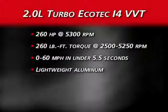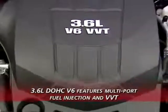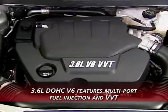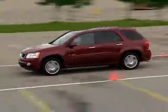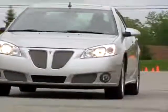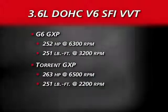The engine's lightweight aluminum construction also helps provide near 50-50 weight distribution in Solstice. Next up is a 3.6-liter dual-overhead cam V6 featured in the G6 GXP and Torrent GXP models. It includes variable valve timing, which increases intake exhaust valve lift at high speeds for maximized torque across the power band. This lightweight aluminum V6 is tuned to 252 horsepower and 251 pound-feet of torque in the G6, and 263 horsepower and 251 pound-feet of torque in the new Torrent GXP.